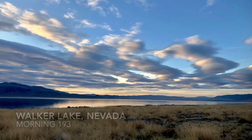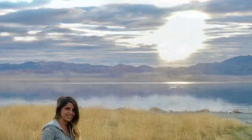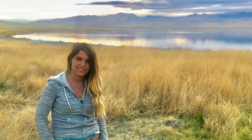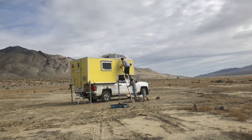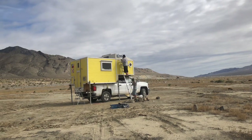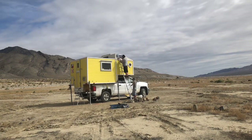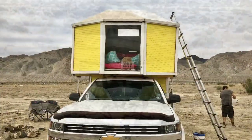The next morning we were itching to see the water, so we took a sunrise walk down to the beach. When we got back, it was time to get to work and finally repair this roof of ours. Dixie and I aren't too much help on ladders, so we stood guard and took pictures.